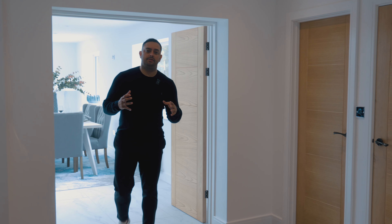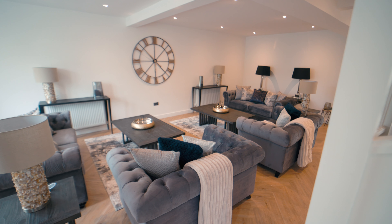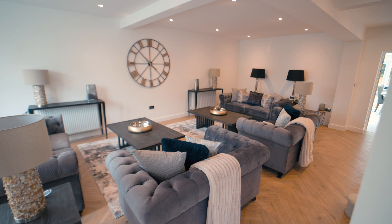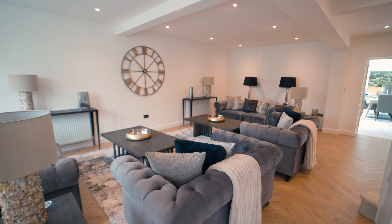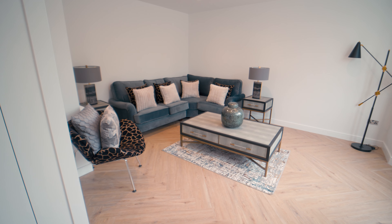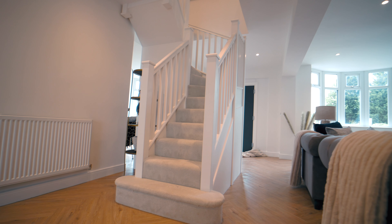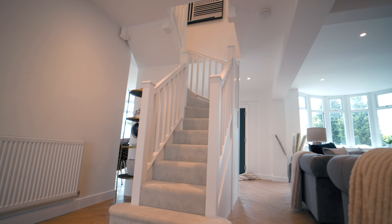When I designed this house I had the end user in mind — I wanted to make sure that if we're going to command the figure this property is worth, we have to think of everything for the people who are going to buy or rent it. We had an open-plan living space which is huge, and a separate part of the living space that can be turned into a child's playroom, a second dining room, or a home office. We also had a custom-made staircase to make the property feel a lot bigger than it actually is.